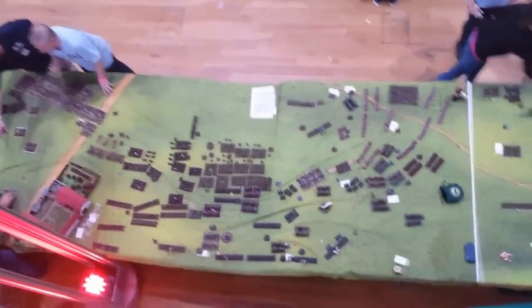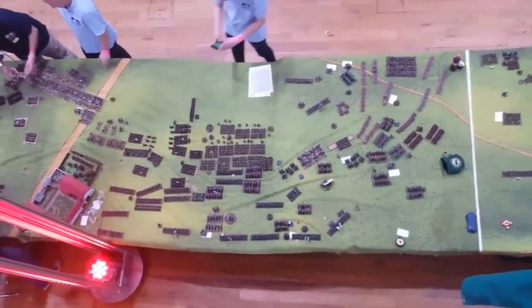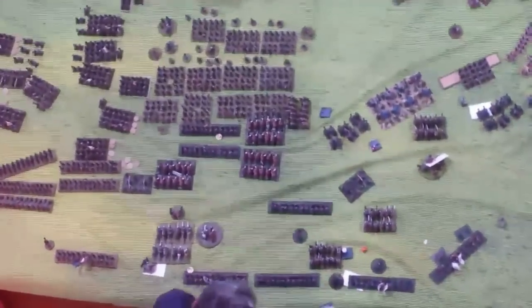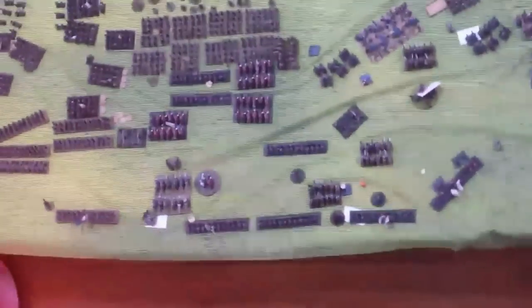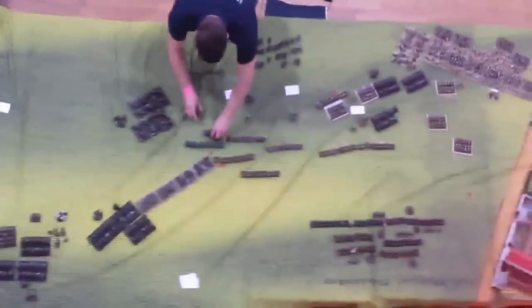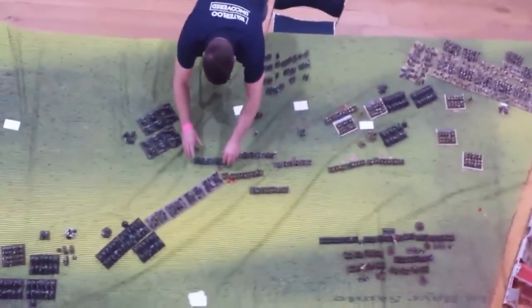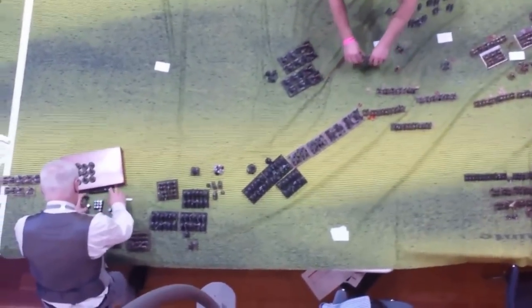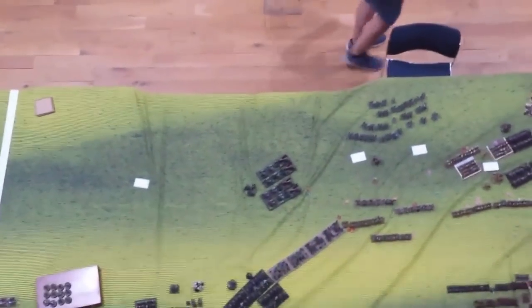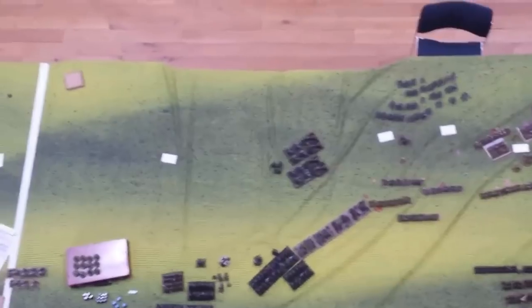Going further down to La Haye Sainte, we've got a massive thrust by the French but it's being held back by the British. You can see at least four units of Union Brigade Cavalry there - they've engaged the French infantry from multiple sides and will probably roll up that entire heavy column, though there are a couple of squares in there. The French did make it onto the far table but couldn't really do much while they were on there - a bit of a pyrrhic victory.